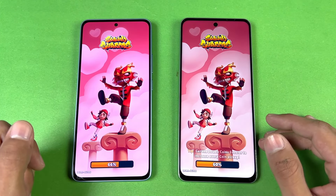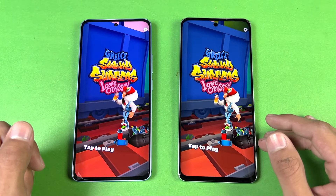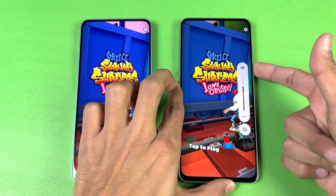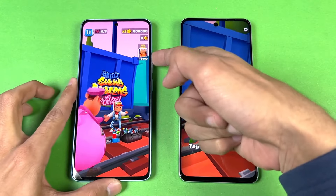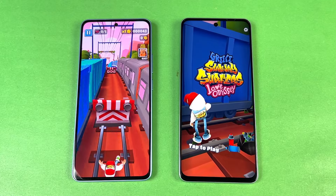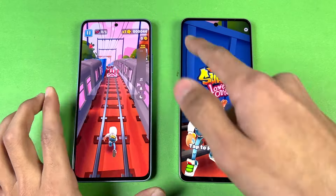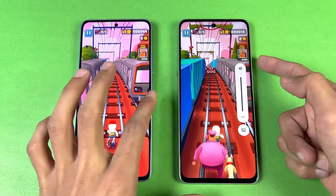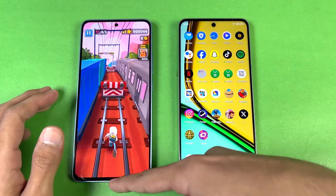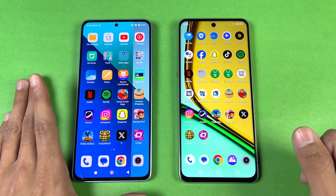Now let me show the speakers on both phones. First on the Redmi, and here is how the Redmi sounds at max volume. And here is how the Realme sounds. Overall the speakers are louder on the Realme, but as far as bass and clarity are concerned, it is really good on the Redmi.